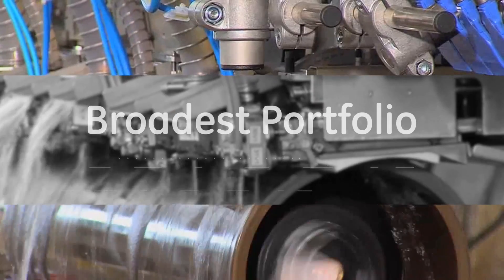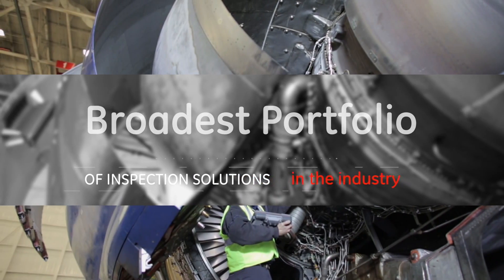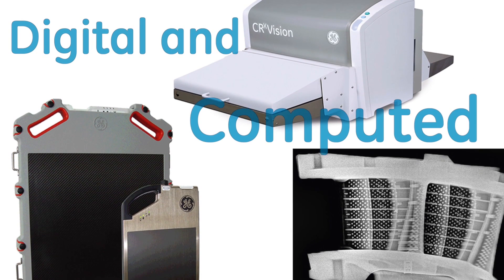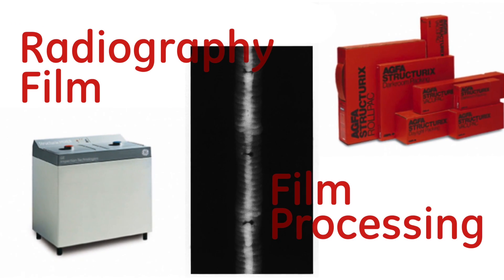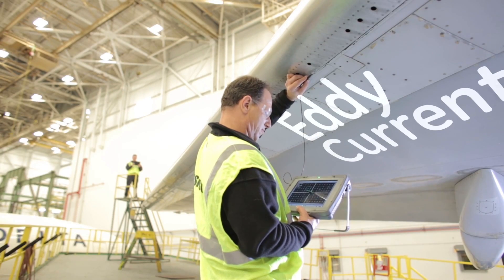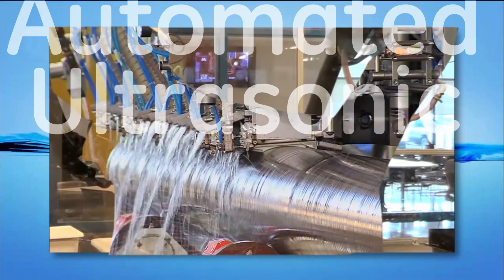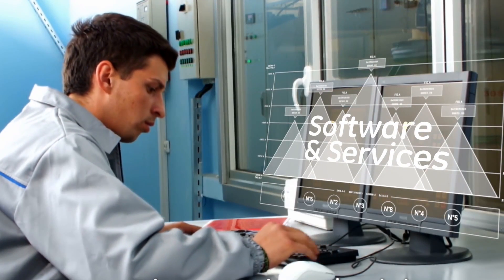We offer the broadest portfolio of inspection solutions in the industry including 3D computed tomography, digital and computed radiography, radiography film and film processing, ultrasonic portables, eddy current, remote visual inspection, automated ultrasonic testing machines, software and services.